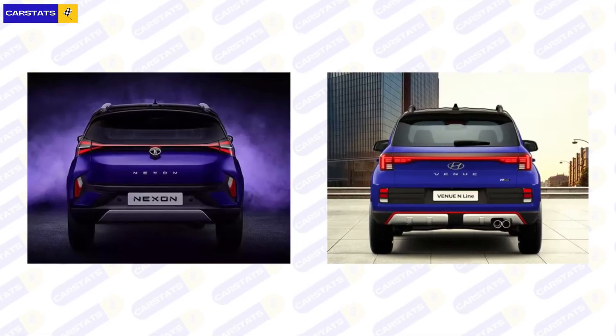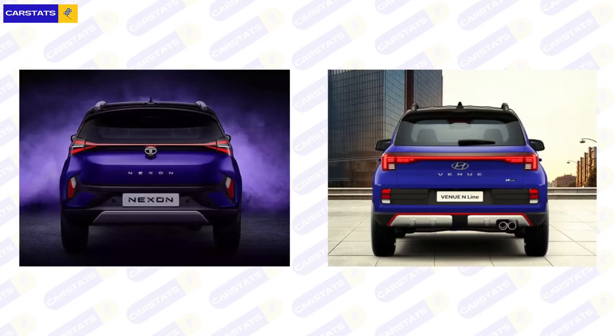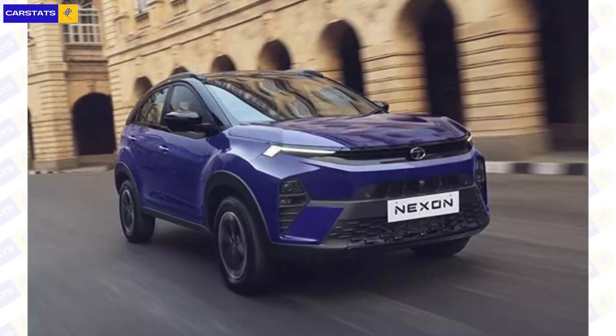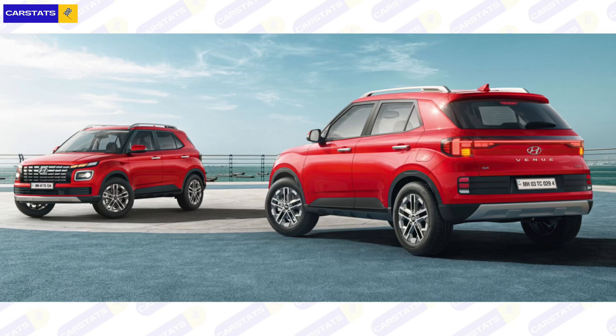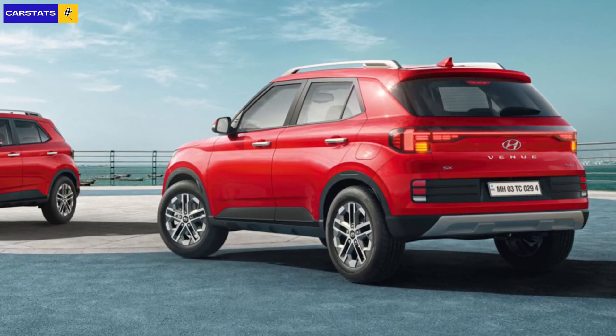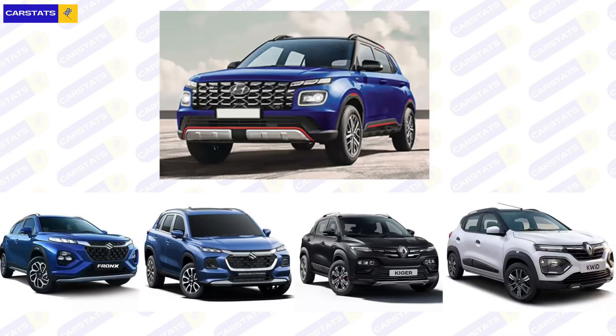Let's start with the looks. In their latest form, both get a connected tail bar, but the similarities end there. The Nexon is a sharper and more sculpted product with sharp features. The Venue, on the other hand, is a more conventional looking vehicle — kind of boxy but not too boxy. I really like how the rear end of the Venue has been designed — very classy and sleek. The front end though is all too common these days; even the Fronx and the Grand Vitara look like this, and maybe the Renault Kwid and the Kiger too. The Nexon is quite unique — there's nothing else that looks like it in the market, and it is a head turner because of its bold styling cues.